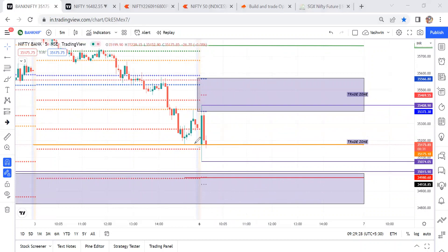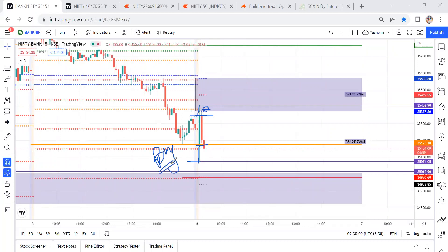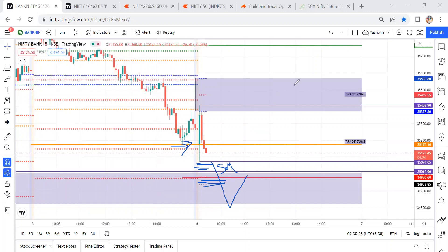Price opened around these levels, sellers tried to push below, but buyers got activated and price closed around CPR levels. Sellers activated again, but finally price closed above these levels — this is a very strong candle controlled by buyers. Buyers entered around these levels and will keep their stop loss just below this five-minute candle low. Stop loss orders are sell orders, so once triggered, we can expect some movement in the market.